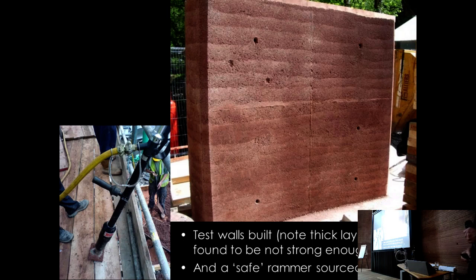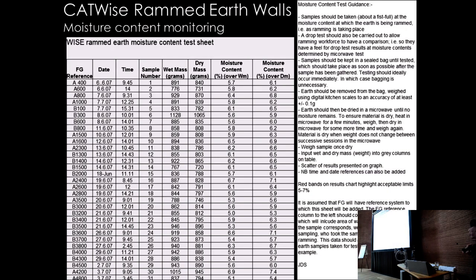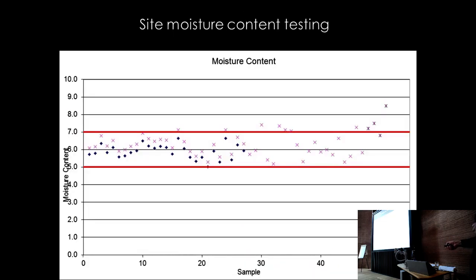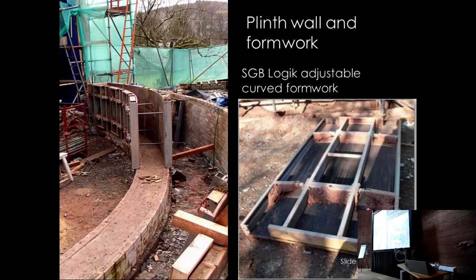A good rammer was sourced that could be operated all day without causing white finger. Moisture content was carefully controlled — samples were oven or microwave tested and kept at around 6%. Results showed most readings within the target band with only the odd outlier. The walls were built on a plinth of sand-lime bricks — a very low-energy brick — with limecrete fill and cork insulation to prevent heat loss through the thermal bridge at the base.